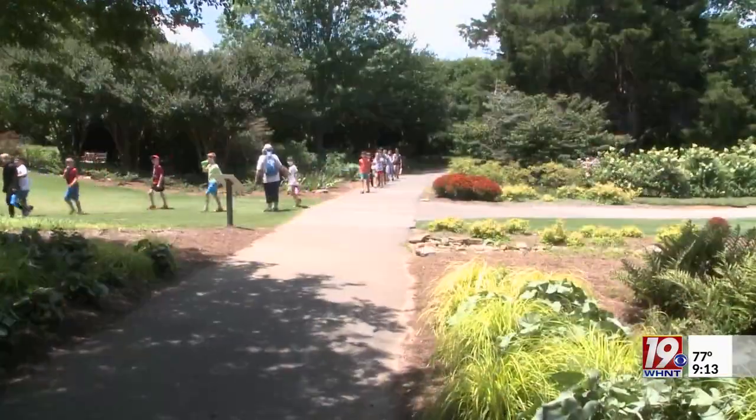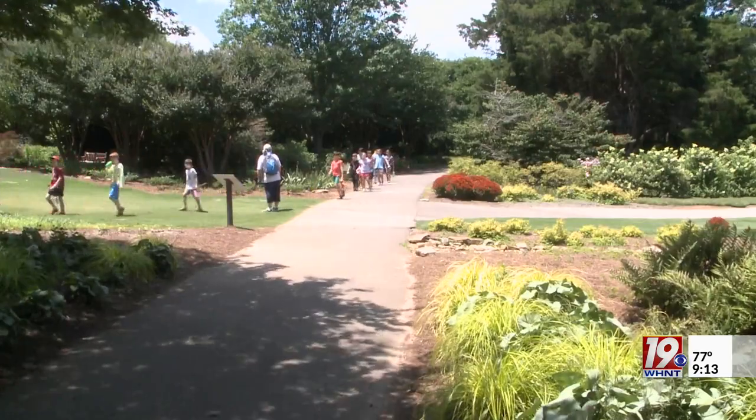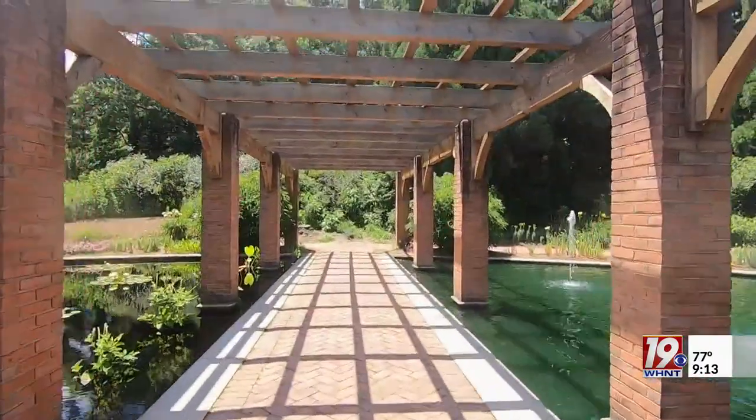It's become a site for weddings, field trips and everything in between. Whatever you're looking to celebrate, to get together and gather, the garden has a space for you to do that.